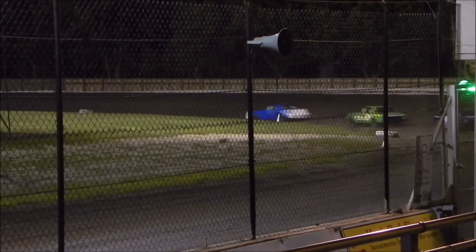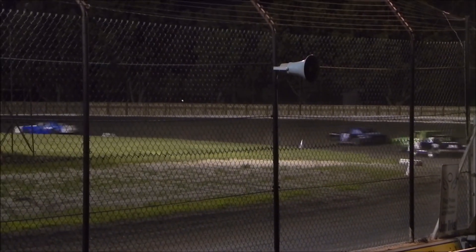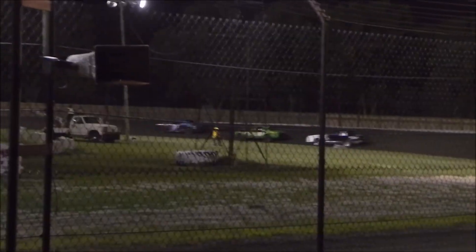We've got a great battle. Running behind, now sourcing inside, making it almost three wide. It looks like he's going to move on to his second feature win of the season.